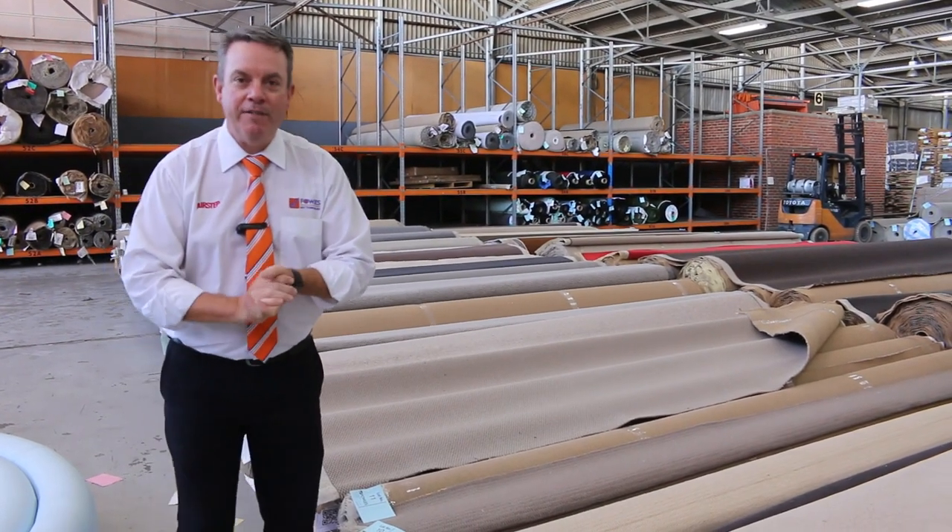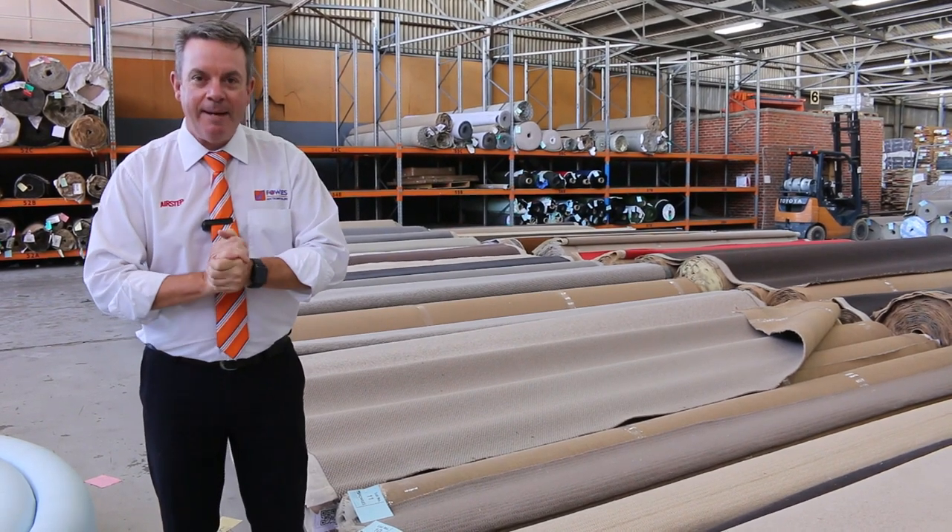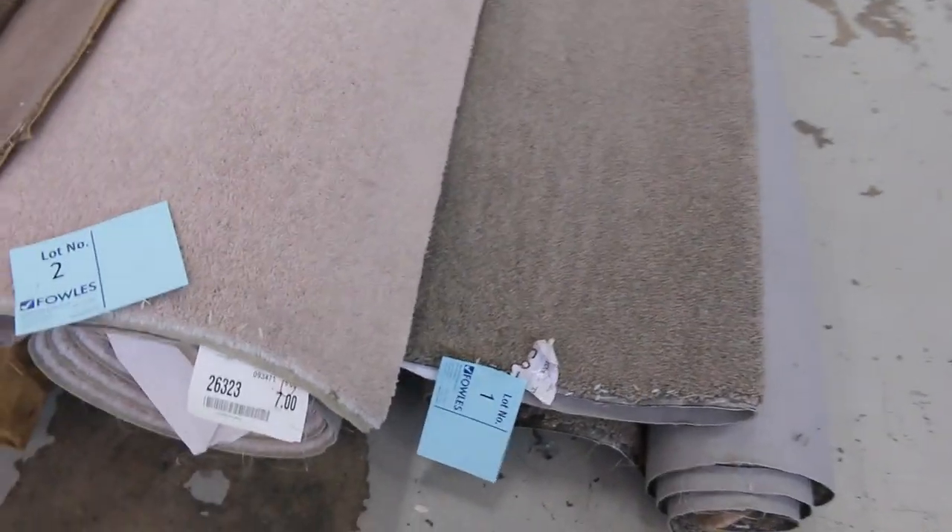G'day, I'm John from Fowles Auction Sales. I'm here to preview tomorrow's Carpet Auction — that's Wednesday the 31st of March at 10 a.m. It's going to be another massive day. We've had some beautiful new stock come in. Let's have a look at these roll-ins and off-cuts to start us off.